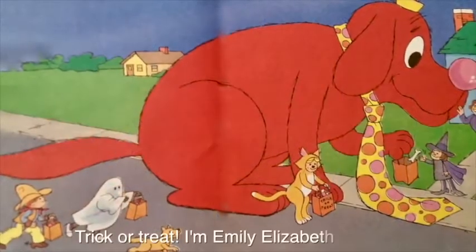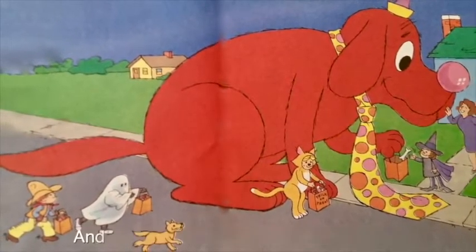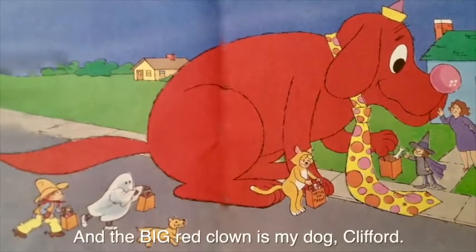Trick or treat! I'm Emily Elizabeth the Cat, and the big red clown is my dog Clifford.